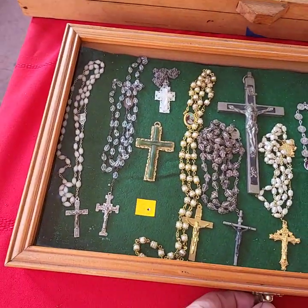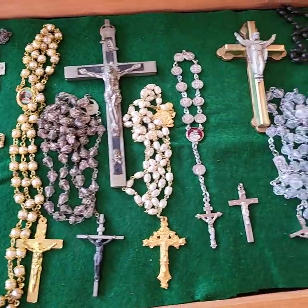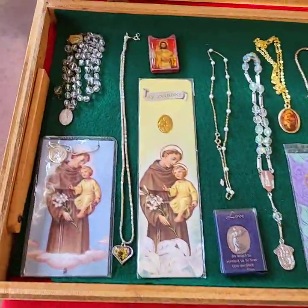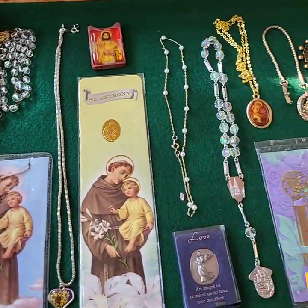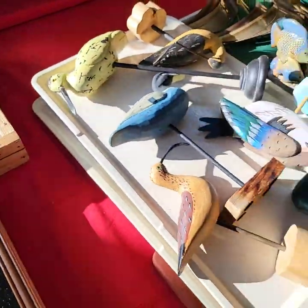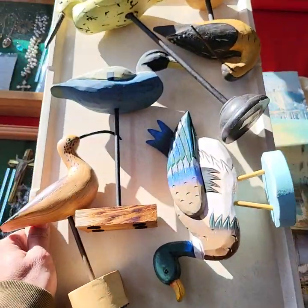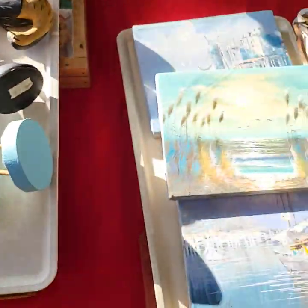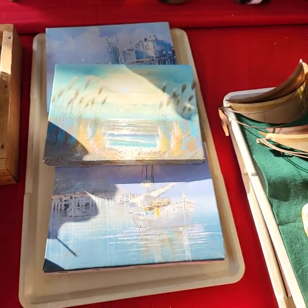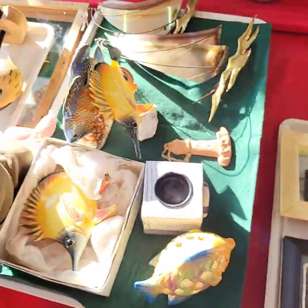Contents of the case — not the case today is how we sell these. All the crucifixes and crosses. We have this religious tray as well — contents of the case, not the case. We have all the wooden birds. We have some beach oil on canvases, and more beach stuff here.